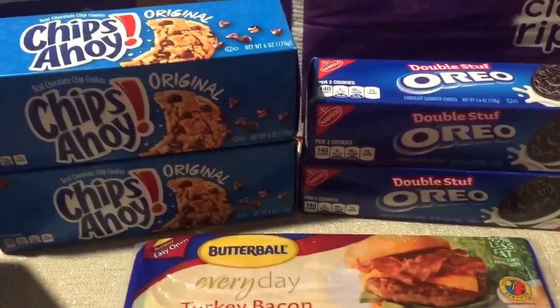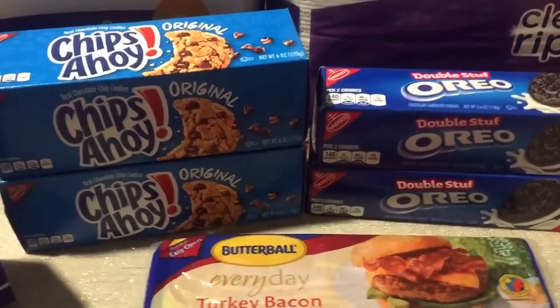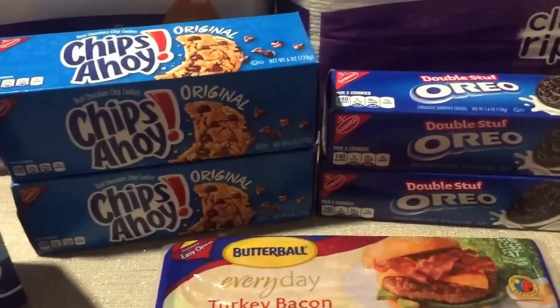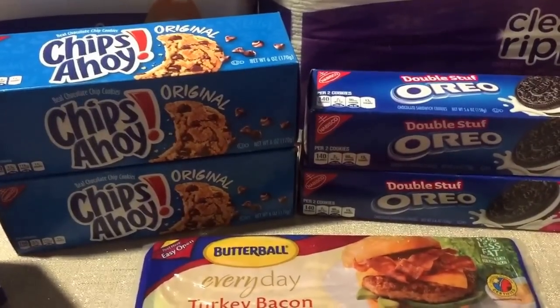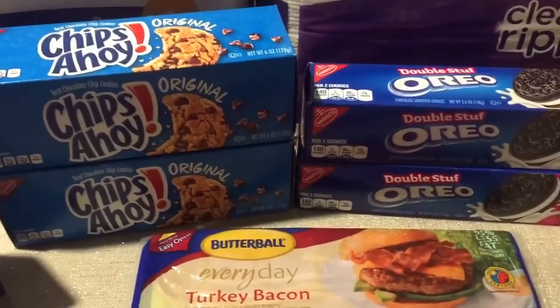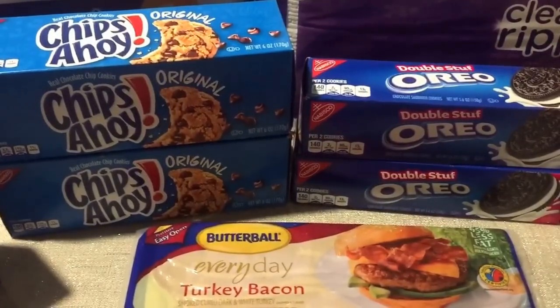If you're making gift baskets for teachers and using the coffee we got last week, you can throw one of these cookie boxes in a little gift bag along with the coffee and a little mug. It makes a nice little filler item for gifting ideas.